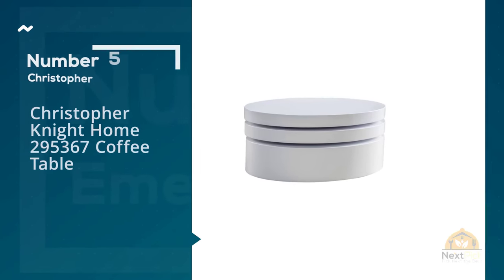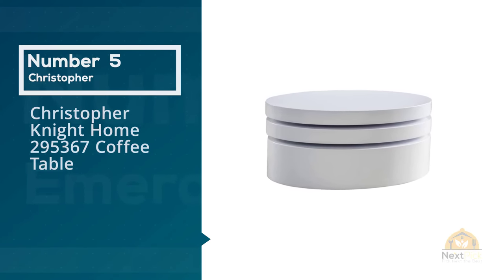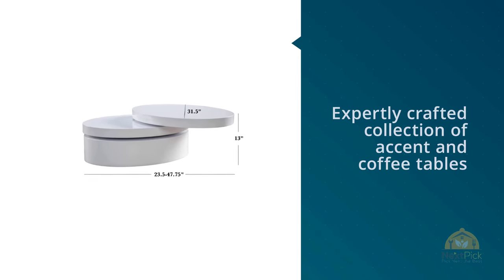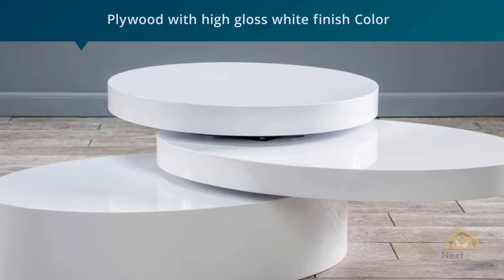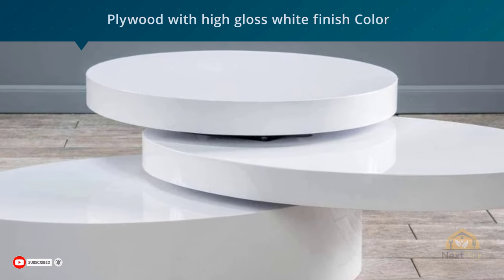Number five: Christopher Night Home 295367 Coffee Table. High gloss with a retro 60s feel, this swivel coffee table is a vintage charmer. The expandable table space is a gem when it comes to parties.